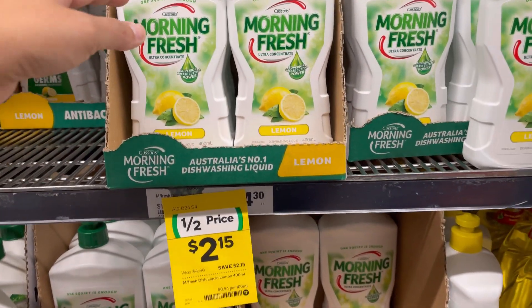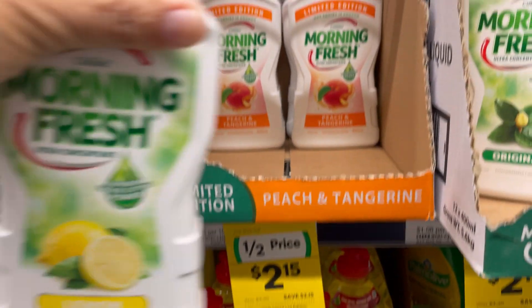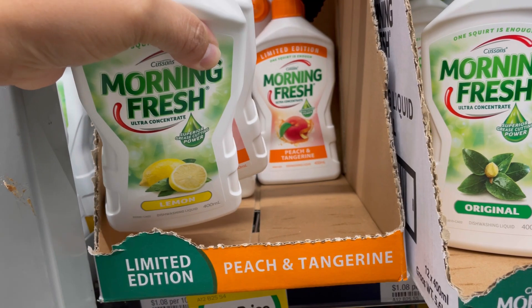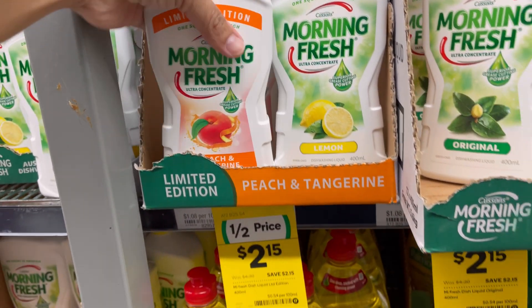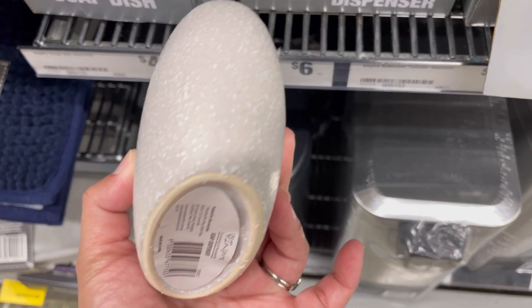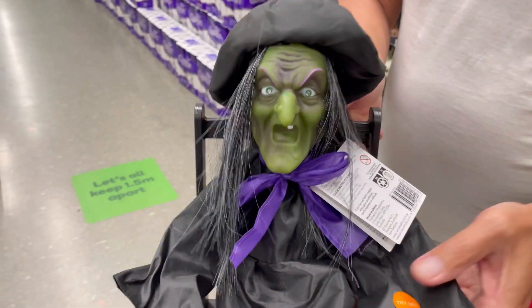Morning Fresh is my favorite dishwashing liquid, although if it's not on sale and we've run out, I usually grab a different brand that is on sale just to save a couple of dollars. Also, I use this one to clean the shower and it does a really good job paired with baking soda.